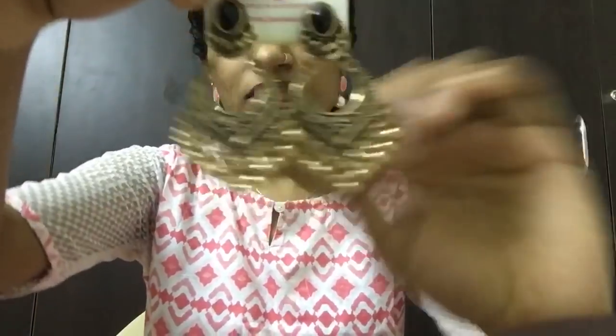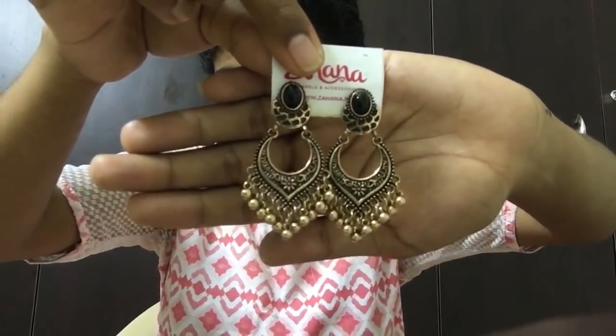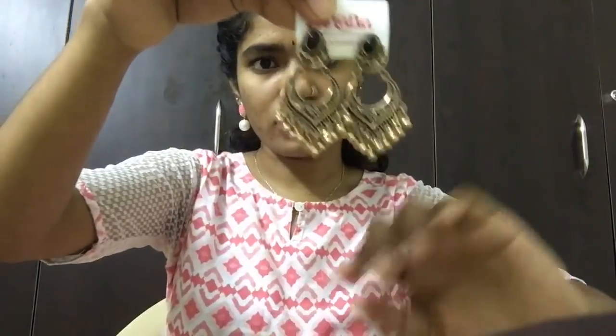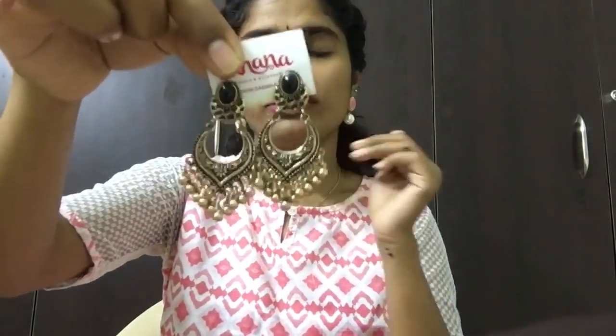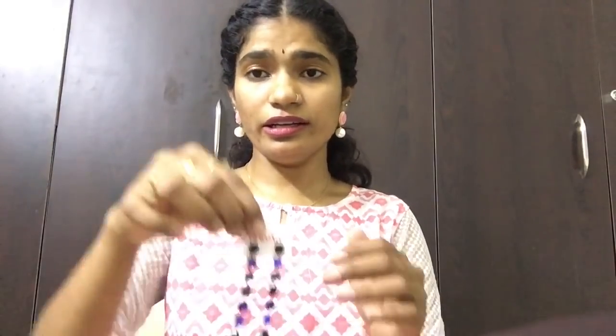Next ones are these. My friend is a jewellery junkie so she gets everything from Zahana and keeps experimenting. These are in copper color and have a black pearl in them. I think I have a similar set which I got from street shopping. Just to clarify — this video is just a review, I don't gain anything from this. I'm just showing you guys so that you get an idea. If you want some different types of jewellery, then Zahana is the right place.